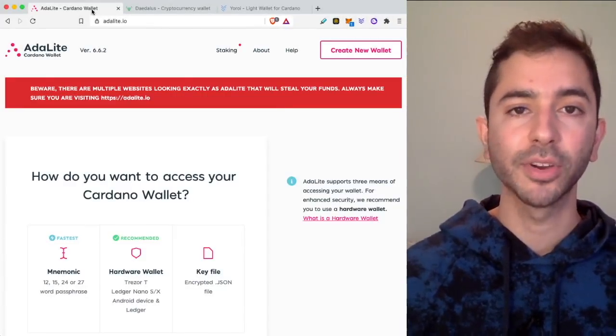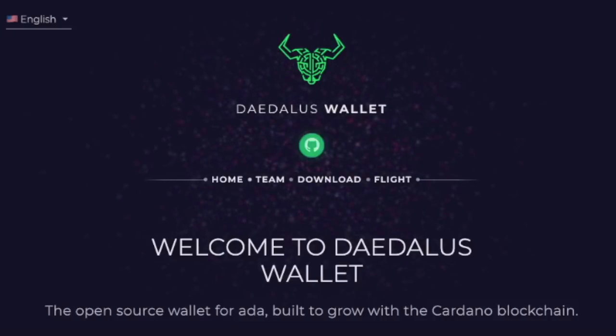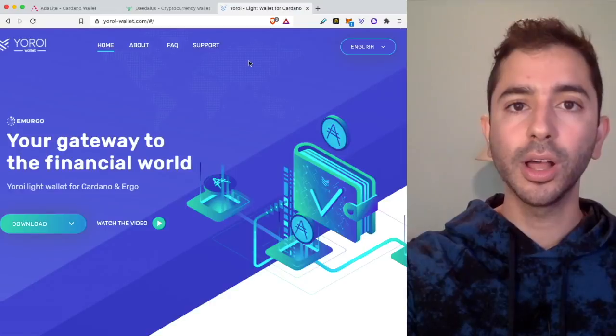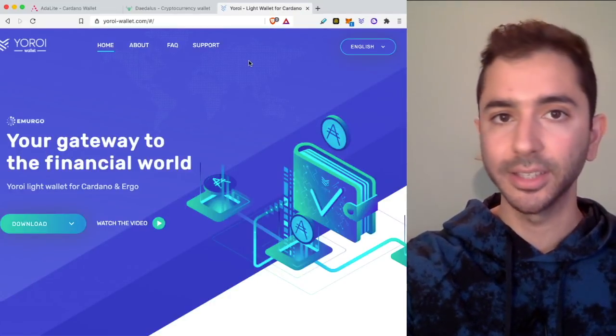There are three main wallets for Cardano. The first one is Adalite, the second is Daedalus wallet, and the third is Yoroi wallet. Out of all three wallets, my favorite one is Yoroi wallet. I believe it is the best one and the easiest to use in my opinion.